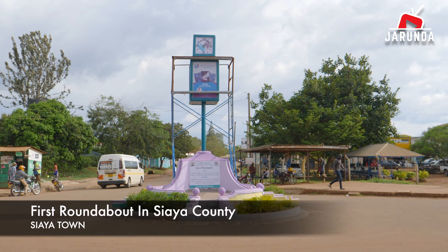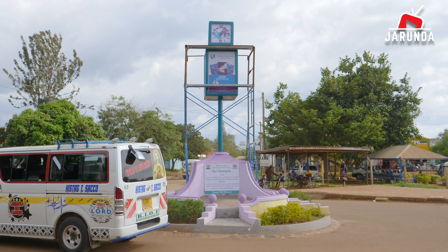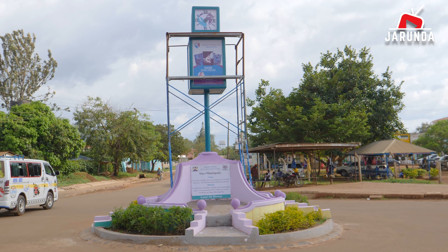The new town clock at the heart of Seatown was unveiled earlier in October this year and marks the site of the first roundabout in the town, sparking debate on social media platforms.